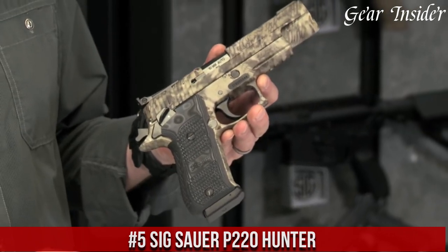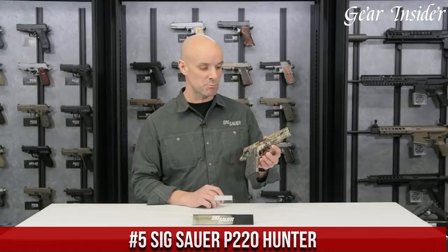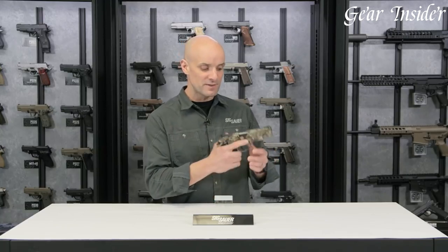Number 5: Sig Sauer P220 Hunter. A reliable and high-quality semi-automatic pistol designed specifically for hunting. This firearm features a stainless steel slide and frame, making it durable and resistant to harsh weather conditions.